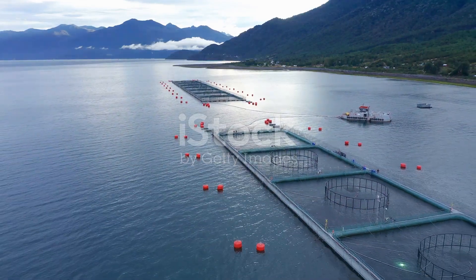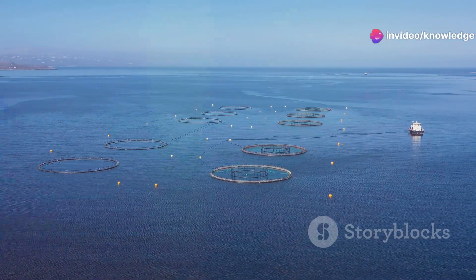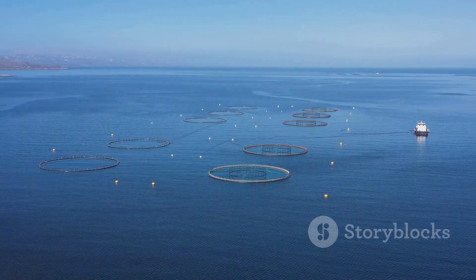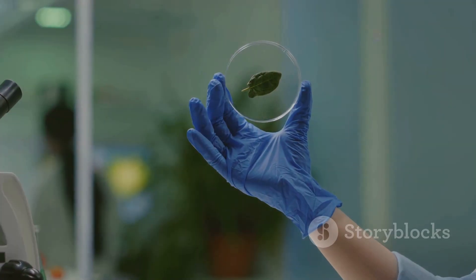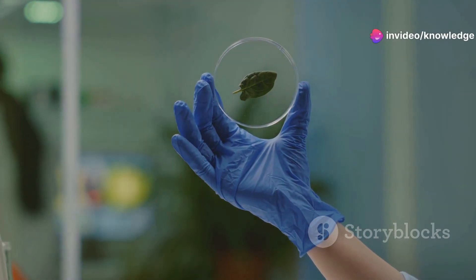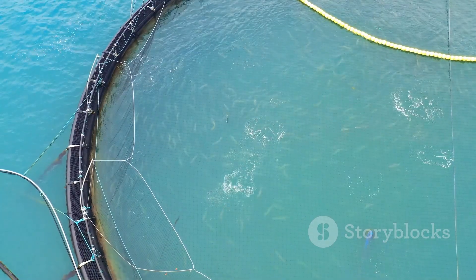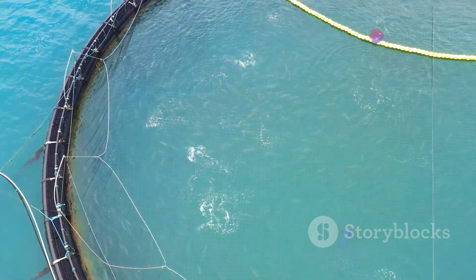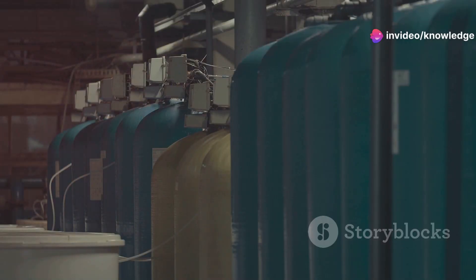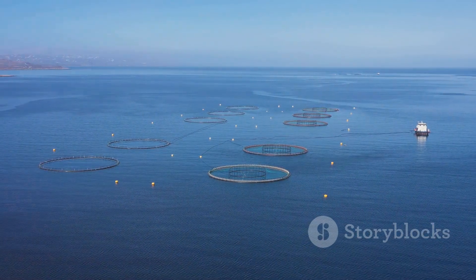The future of salmon farming depends on meeting growing global demand while minimizing environmental footprint. Researchers are exploring alternative feed sources such as algae and insect protein to reduce dependence on wild-caught fish. New technologies such as recirculating aquaculture systems (RAS) are being implemented to create more sustainable and controlled farming environments — filtering and reusing water, minimizing waste, and reducing the risk of disease transmission.